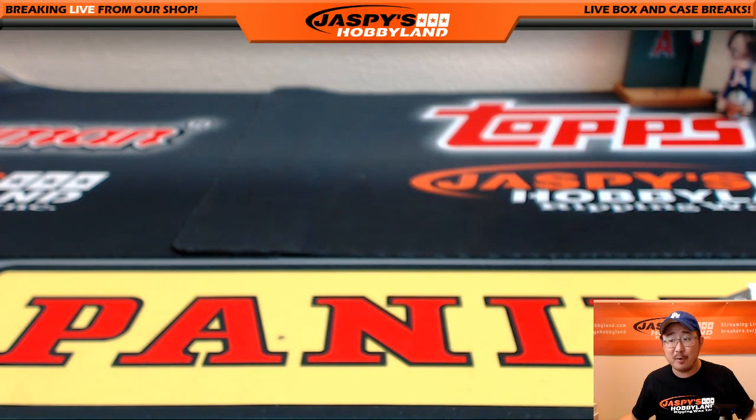JaspisHobbyland.com — we have more Certified Football, brand new release, nice clean design. They cleaned it up from last year and it looks even better. So check it out on the website — jaspishobbyland.com. Break two coming up next. Thank you, thank you, thank you.